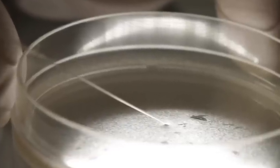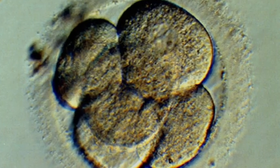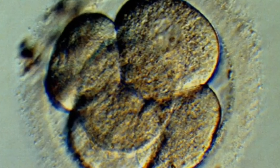A top concern is editing so-called germline cells — meaning human sperm, eggs and embryos — where DNA changes could then be passed down from one generation to the next. "A permanent change to the DNA of the cell is something that you can't easily go back and reverse."